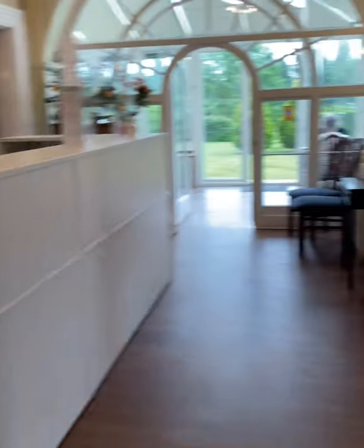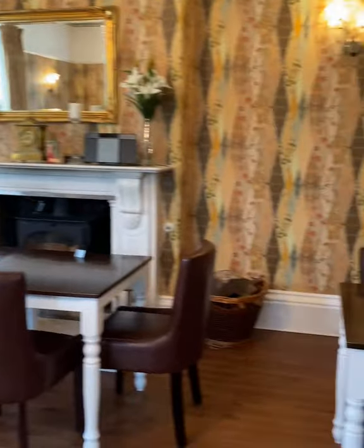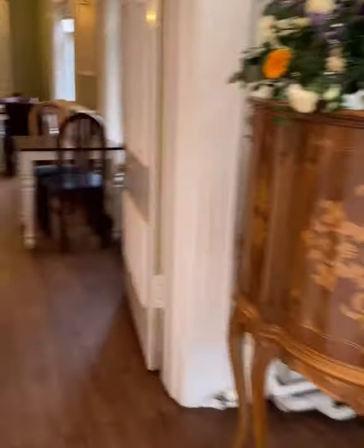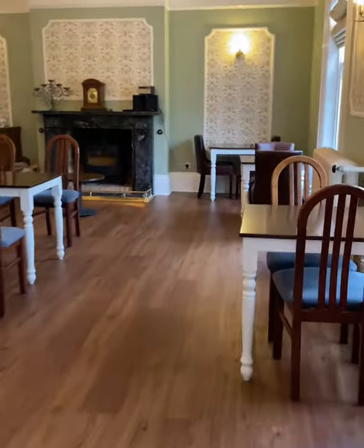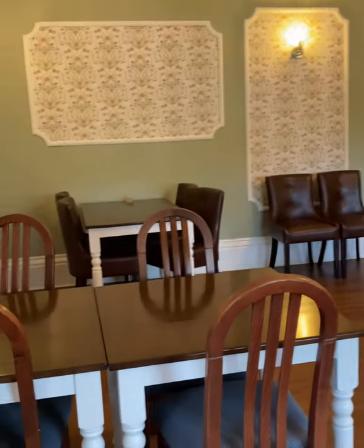There's normally somebody on reception or there's a bell. This is the main restaurant area and you're not allowed dogs in this area, but dogs are actually allowed in all the other areas which is really great. We had our breakfast in here this morning — it was really nice. We were the only ones in this room and they brought all the breakfast out after we completed our menu to decide what we wanted.